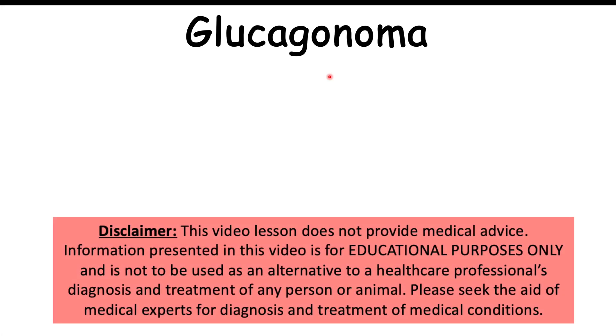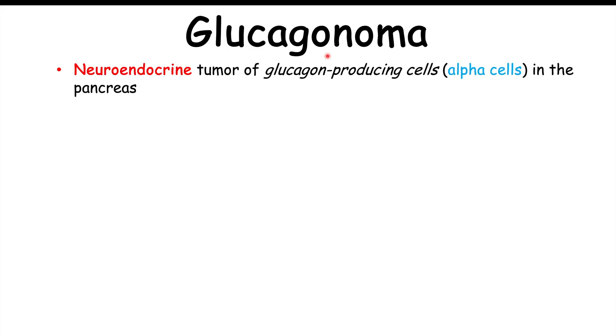This lesson is on glucagonomas. Looking at the word glucagonoma, 'oma' refers to a tumor and 'glucagon' refers to the hormone glucagon. These are neuroendocrine tumors of glucagon-producing cells, which are alpha cells in the pancreas — rare pancreatic neuroendocrine tumors.